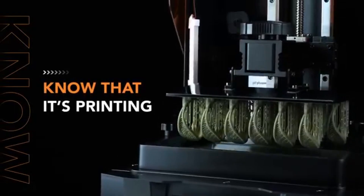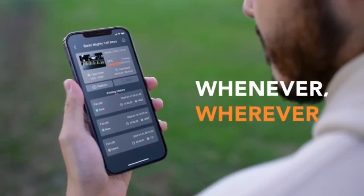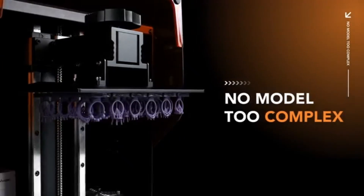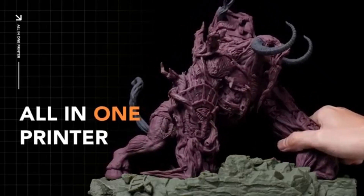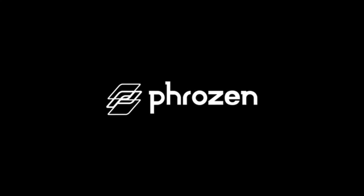User-friendliness is a crucial aspect of any 3D printer, and the Mighty Revo does not disappoint. The setup process is straightforward with clear instructions that make it accessible for beginners, while still offering the advanced features that seasoned users will appreciate. The intuitive touchscreen interface makes navigation seamless, allowing for easy adjustments and monitoring of the printing process.